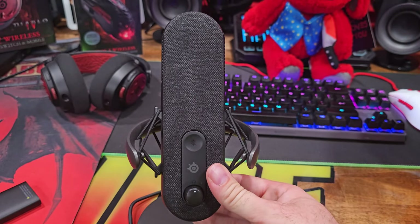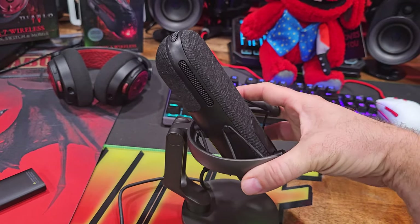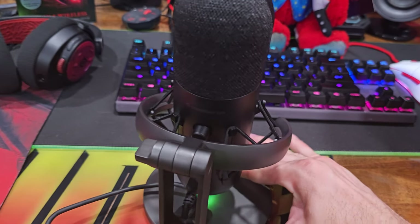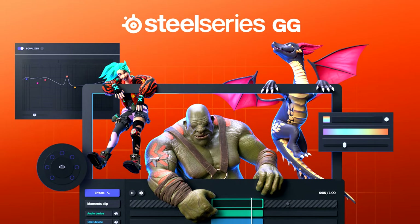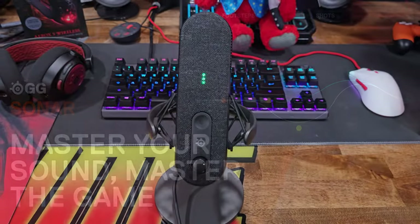What makes this better than every other mic out there? First, it's easy — just plug and play. You don't need multiple sound mixers, cables, a sound router, or anything else. With the Alias, all you need is your current setup and a USB-C connection. In addition, there's a free app called SteelSeries GG, and within that app there's something called Sonar audio software, which I'll talk about in a minute.